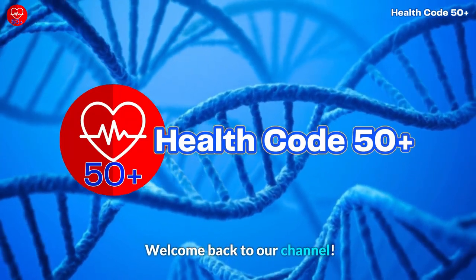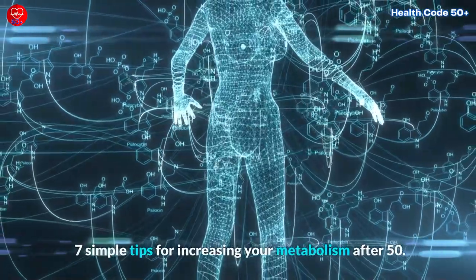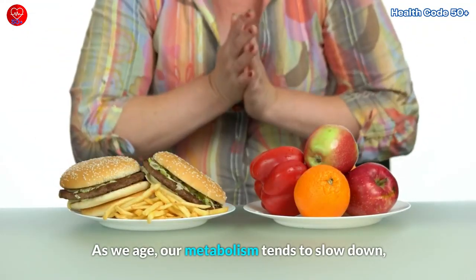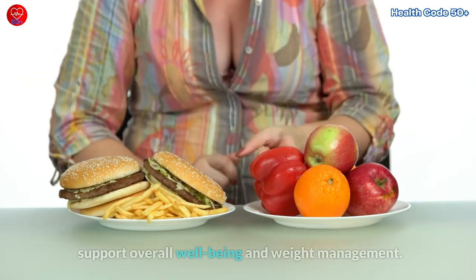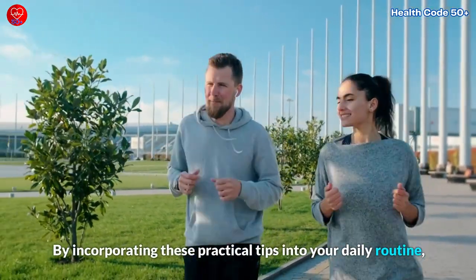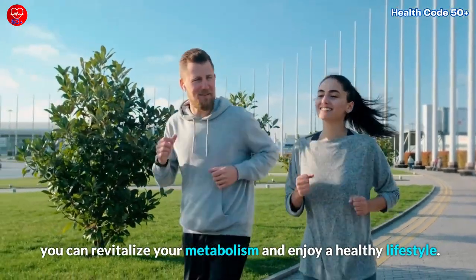Welcome back to our channel. In today's video, we'll be discussing the 7 simple tips for increasing your metabolism after 50. As we age, our metabolism tends to slow down, making it essential to adopt healthy habits that support overall well-being and weight management. By incorporating these practical tips into your daily routine, you can revitalize your metabolism and enjoy a healthy lifestyle.